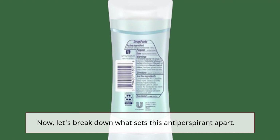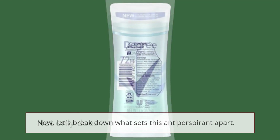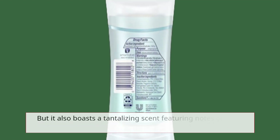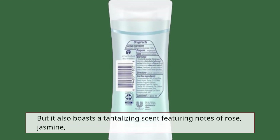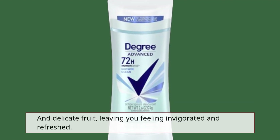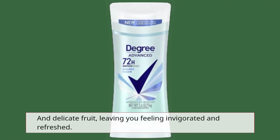Now, let's break down what sets this antiperspirant apart. Not only does it offer long-lasting protection, but it also boasts a tantalizing scent featuring notes of rose, jasmine, and delicate fruit, leaving you feeling invigorated and refreshed.